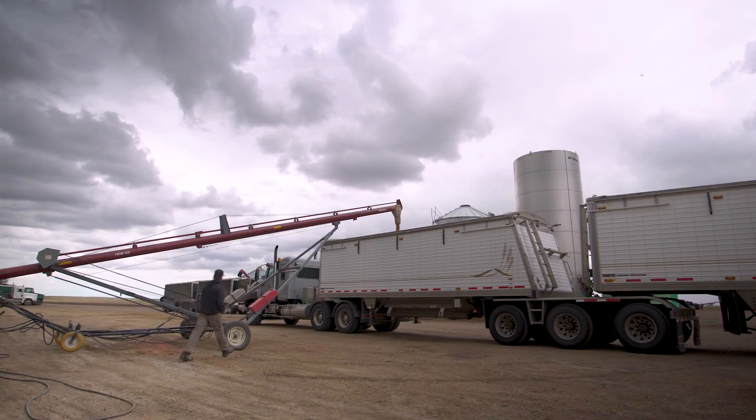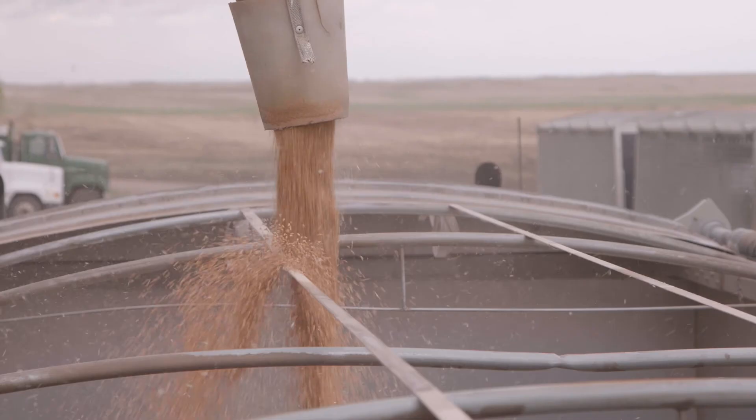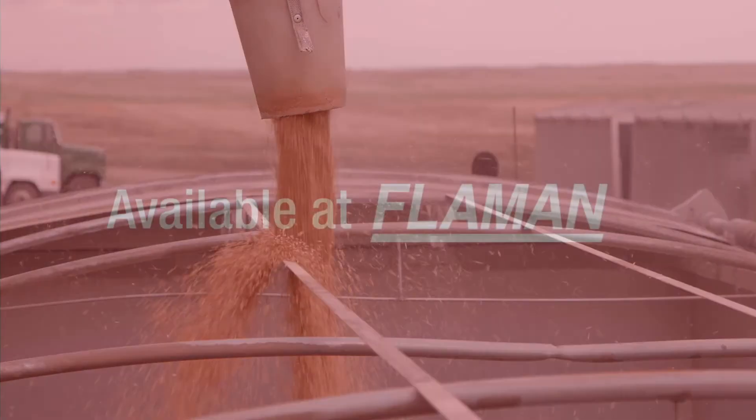BinSense has great options to help you monitor your grain. Knowledge is power and BinSense puts you in position to make the best decisions about preserving quality.